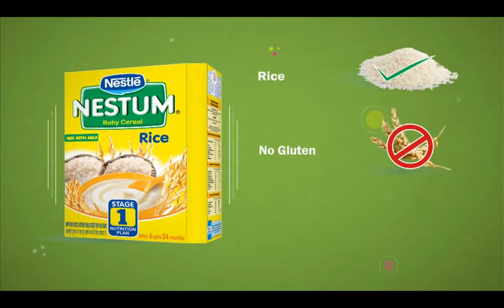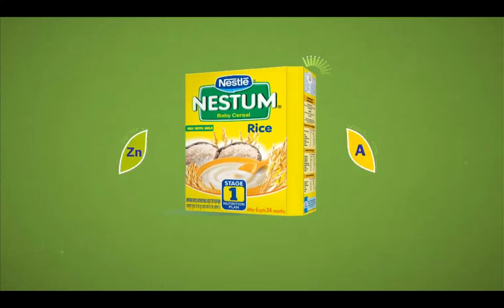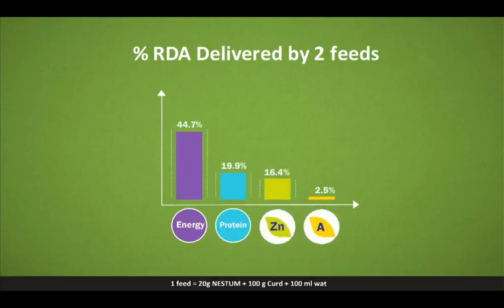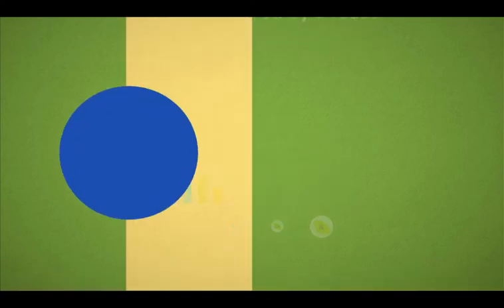Nestor, on the other hand, is helpful in nutritionally managing diarrhea, as it is rice-based, gluten-free, and does not contain milk. It is fortified with vitamin A and zinc, and the supplementation of these nutrients helps in the management of diarrhea. Two servings of Nestor with curd provide a substantial amount of a baby's daily nutritional needs.